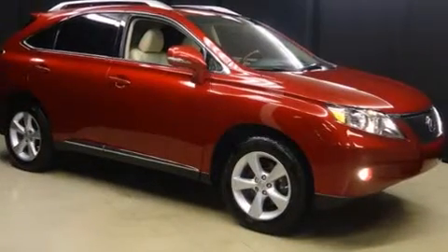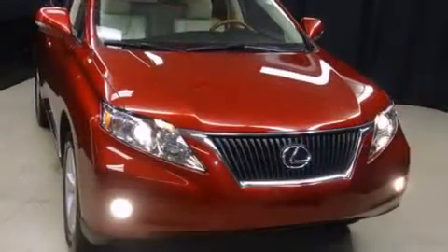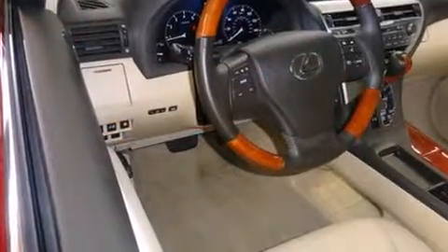Lexus infused the interior with top-shelf amenities such as front and rear reading lights, a built-in garage door transmitter, a power seat, fully automatic headlights, and air conditioning.